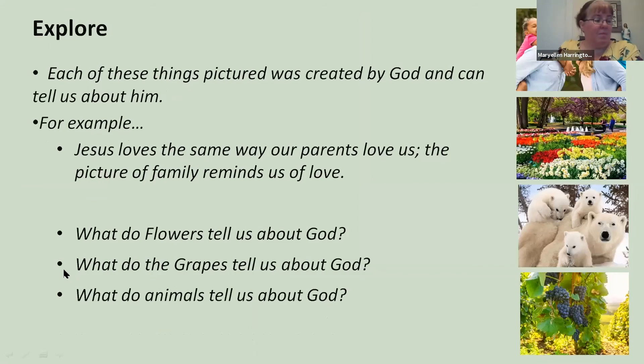Continuing with explore—we're with the kids alone now, remember. Each of these things pictured was created by God and can tell us about him. For example, Jesus loves us the way our parents love us when we look at the picture of a family. What do the flowers tell us about God? This is an opportunity for kids to talk and interact, stirring their own imaginations toward God—how we view him, the lens we see him through in our day-to-day life, not just inside churches but out in the world.